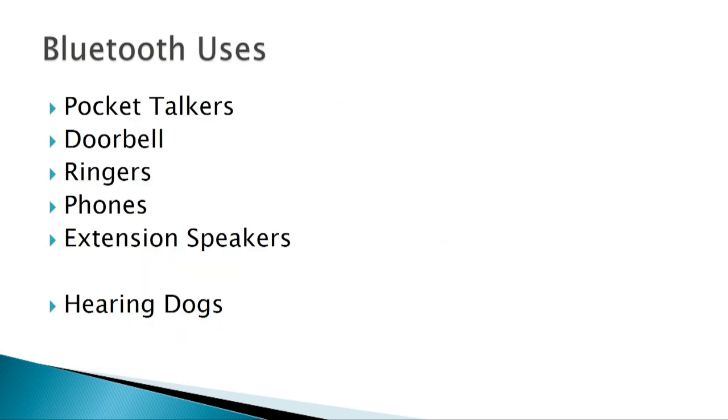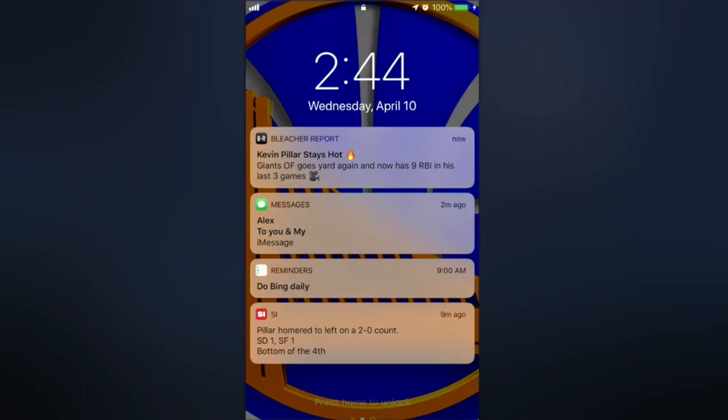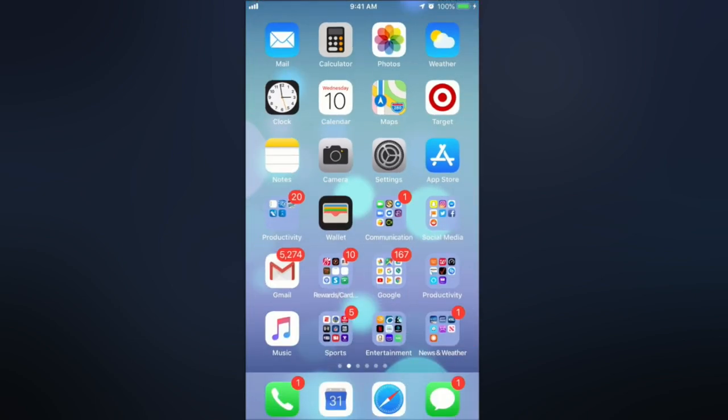Using Bluetooth on smartphones, you can replicate many traditional AT devices: pocket talkers, doorbells, ringers, phones, extension speakers — even the function of a hearing dog, since the phone can show you on screen where the sound source is coming from. All of these are effectively available in one simple smartphone device. To activate something like a pocket talker on your phone, you can use the accessibility settings — let me demonstrate on my iPhone.